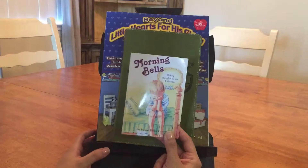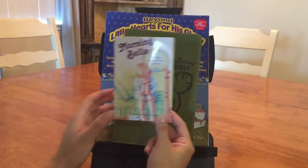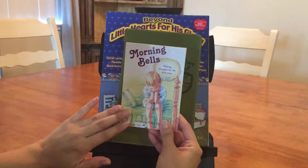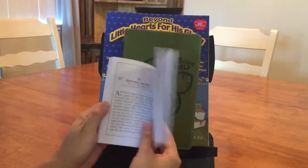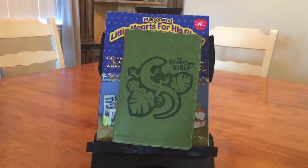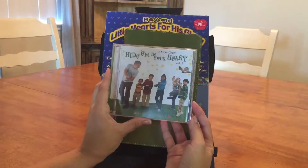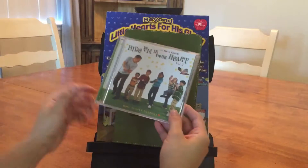This is the devotional, Morning Bells, and I really loved it. She tells you the days to read from the devotional, what page to turn to, and it ties in with the memory verse you're learning that week. And this is the CD that has all the songs, which also tie into the verse you're learning.